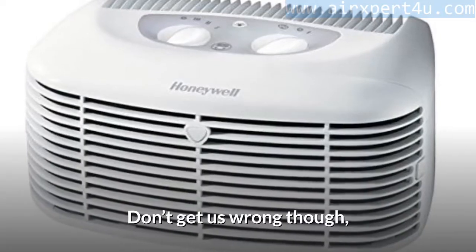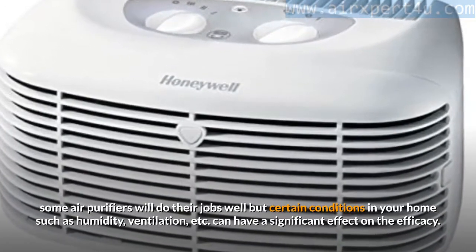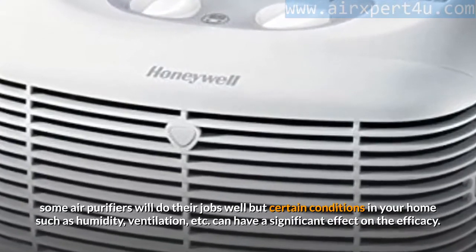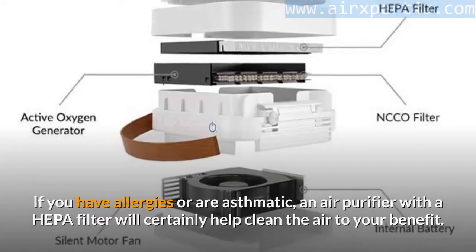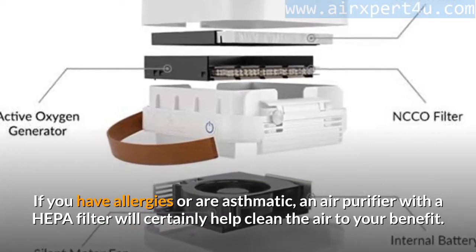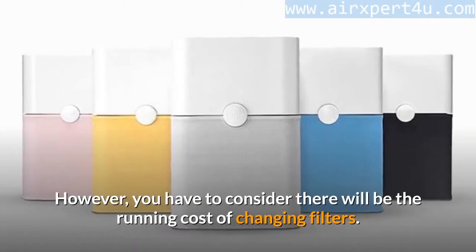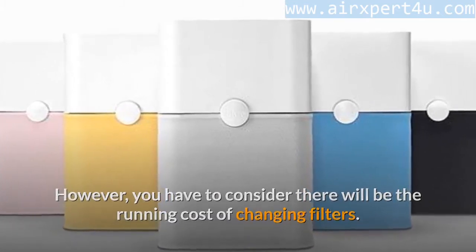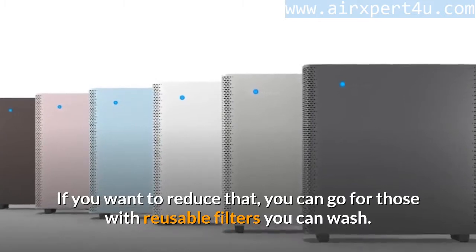Some air purifiers will do their jobs well, but certain conditions in your home — such as humidity and ventilation — can have a significant effect on efficacy. If you have allergies or are asthmatic, an air purifier with a HEPA filter will certainly help clean the air. However, you should consider the running cost of changing filters. If you want to reduce that cost, you can go for those with reusable filters you can wash.